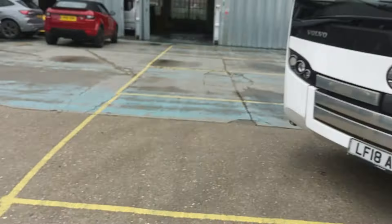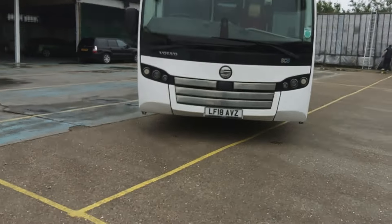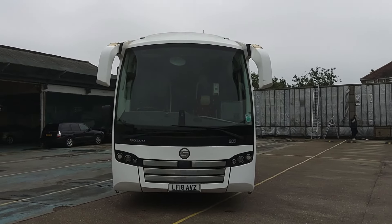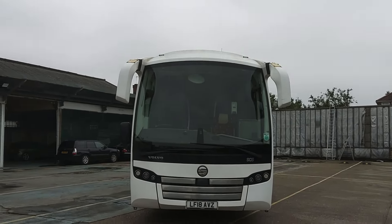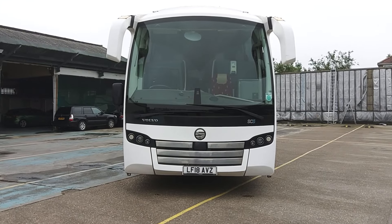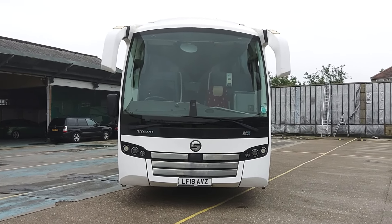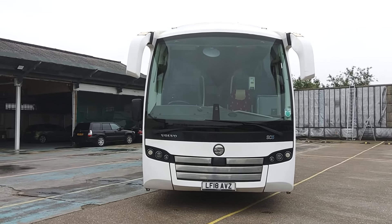Just to recap: this is one of a pair, although we've only got one of the two for sale and you can take your pick. I just want to point out there are like plates on the mirrors — not sure what they're for, maybe just to give them a bit of extra strength if they get clumped. But yeah, we've got one — this is one of a pair of 2018, 18-registration Volvo B8R Sunsunderguy SC5 41-seat coaches.